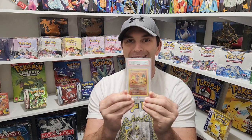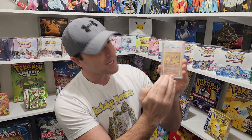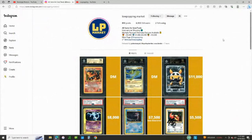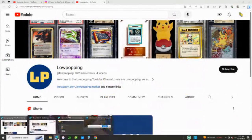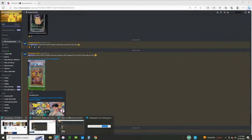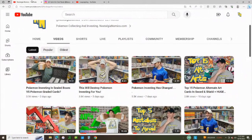Before we get into that, a quick shout out to LowPopping.Market. The Charizard giveaway is coming up at the end of the month on Halloween. This is a PSA 10 Evolutions Reverse Holo Charizard — very hard to get PSA 10s in Evolutions. All you have to do is go to the NostalgiaNomics YouTube channel, leave your favorite Pokemon in the comments of the top 15 alternate art cards in Sword and Shield video. Then follow LowPopping on all their socials: LowPopping.Market on Instagram, their YouTube channel, and their Discord server where you can buy, sell, trade, and participate in Pokemon and collectibles market discussions. Links are in the description below.